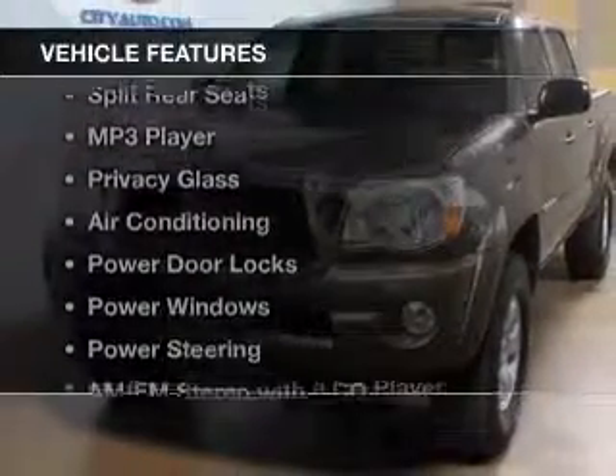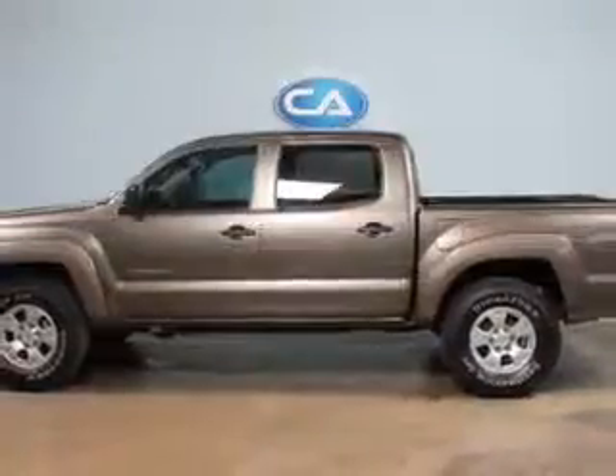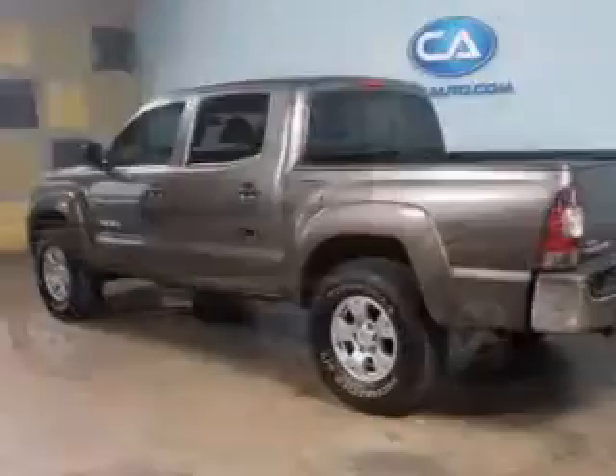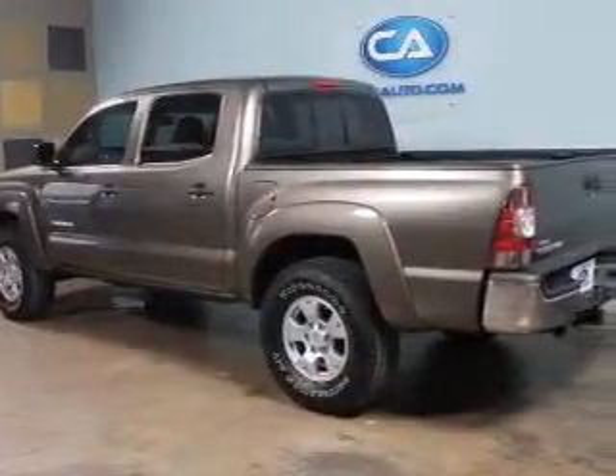The features include digital audio input, tilt and telescopic steering wheel, split rear seats, an MP3 player, and privacy glass.